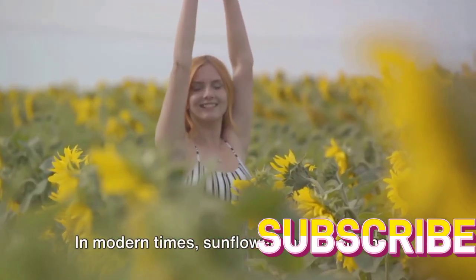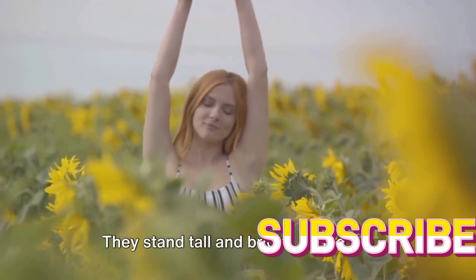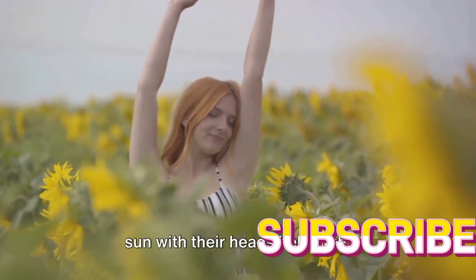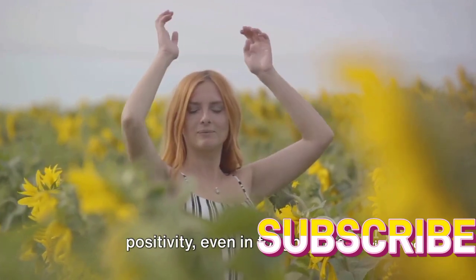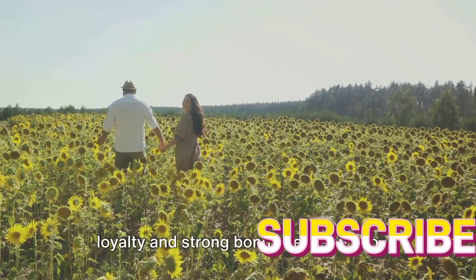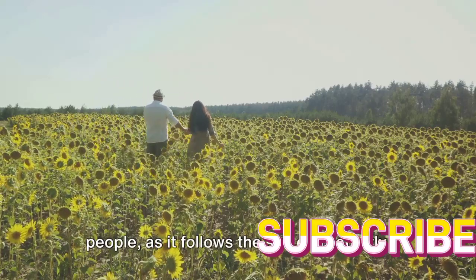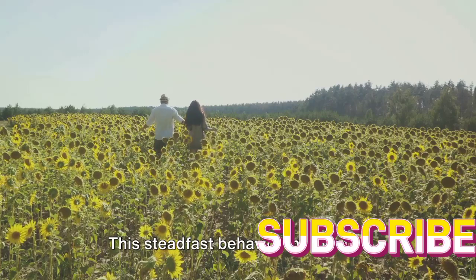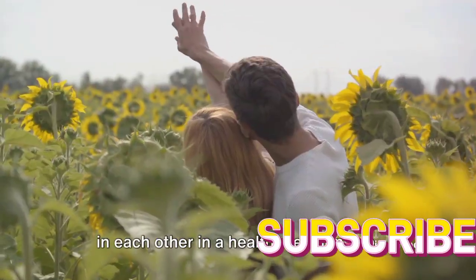In modern times, sunflowers have become a universal symbol of positivity and strength. They stand tall and bright, facing the sun with their heads held high, teaching us to seek light and positivity even in tough times. Sunflowers are also seen as a symbol of loyalty and strong bonds between two people, as they follow the sun consistently — mirroring the unwavering faith individuals should have in each other in a healthy relationship.